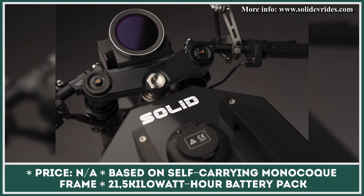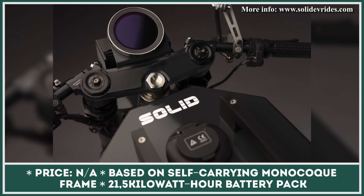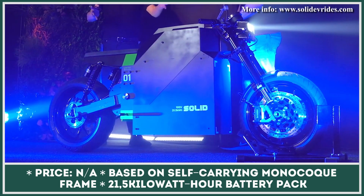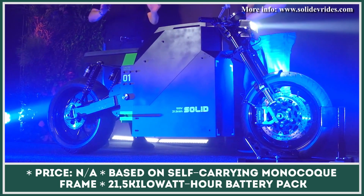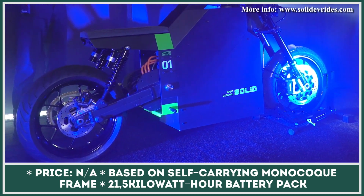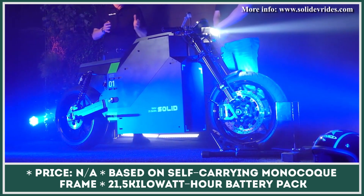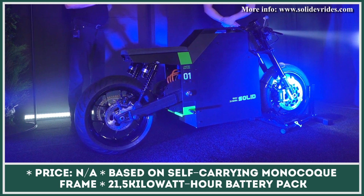Initially known as NXT Motors, the Netherlands-based EV company Solid EV Rides is back with news about their upcoming model, the CRS-01. The motorcycle is to be based on a monocoque frame holding its major components, electric motor controllers, and a 21.5kWh battery pack. Solid has given the CRS-01 a design characterized by sharp lines, similar to boxy vehicles of the previous century. Since the battery packs are at the base of the motorcycle, all the weight is focused at the center, achieving a very low center of gravity.